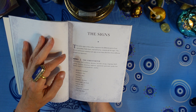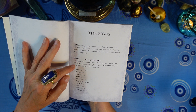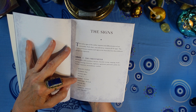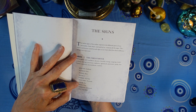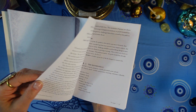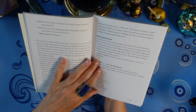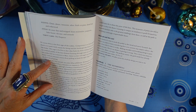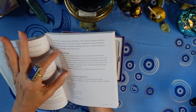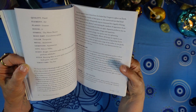The card descriptions start with the signs. For example, Aries is 'the Fire Starter.' It gives you keywords, and then quality, element, planet, house, symbol, body part, color, metal, gemstone, and city — I didn't know the signs had a city, but Aries is New York. It also lists sense, style, and tarot card. When you pull this card, it gives you a divinatory message.